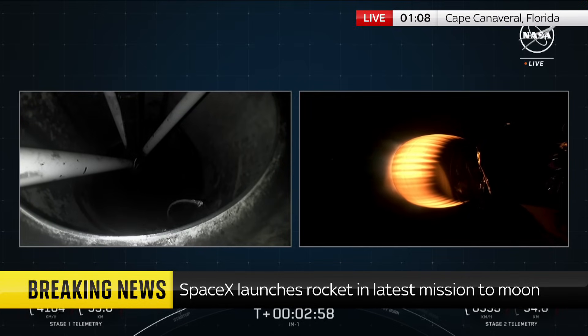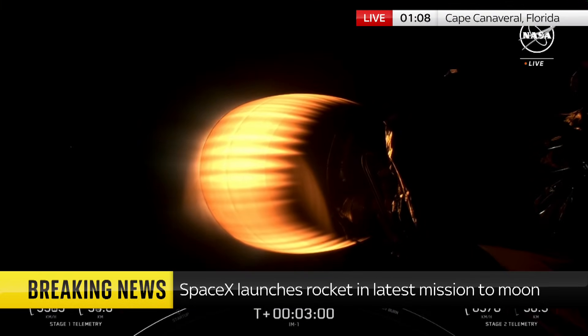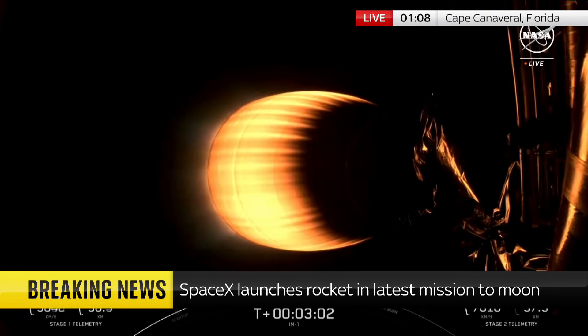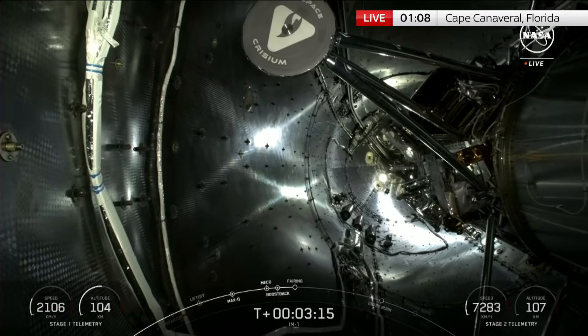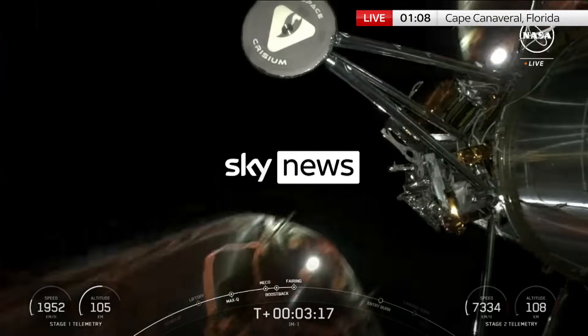As the rocket disappears into the inky night above the United States, we will leave its progress. We'll come back and check in with you, Thomas, in a few minutes' time, a bit later in the programme, to see how things are. We'll chat a bit more about the proposals to explore the Lunar South Pole and the various aspects of space exploration. But for the moment, we'll leave it there.